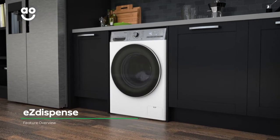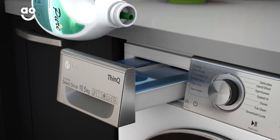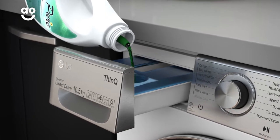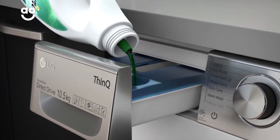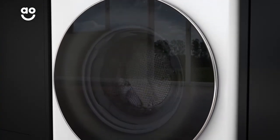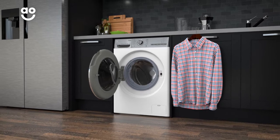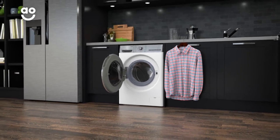The convenient easy-dispense auto-dose system has been formulated to give fabrics specialist care. Using the weight of the laundry and the program you've chosen, the machine calculates the precise amount of detergent needed. It's then released into the drum at the perfect point in the wash. Whether you're washing delicate silks or expensive outdoor wear, caring for your clothes is incredibly simple.